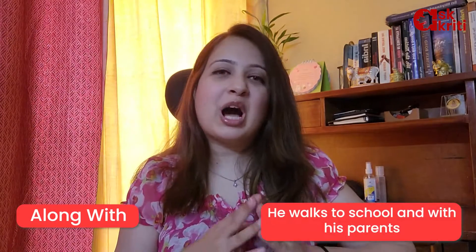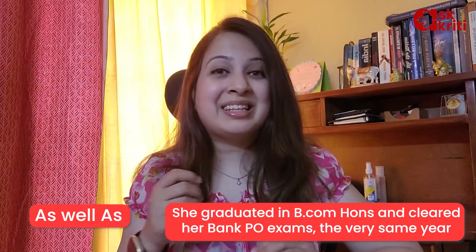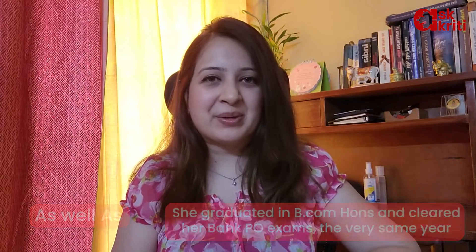The fourth word is ALONG WITH. For example: 'He walks to school along with his parents.' The last word is AS WELL AS. For example: 'She graduated in BCOM Honours as well as cleared her Bank PO exams the very same year.'